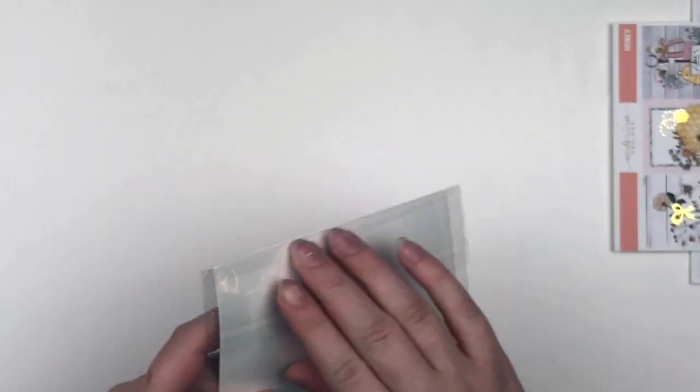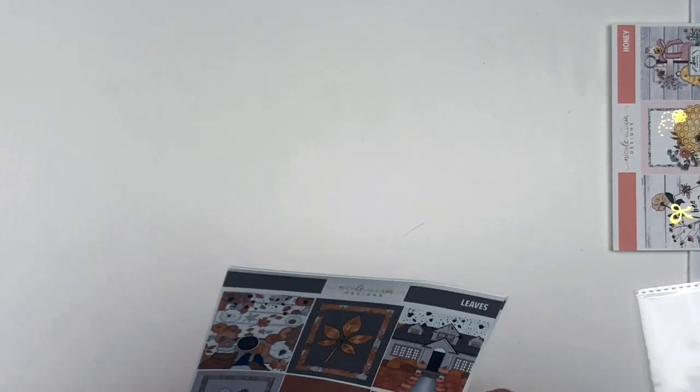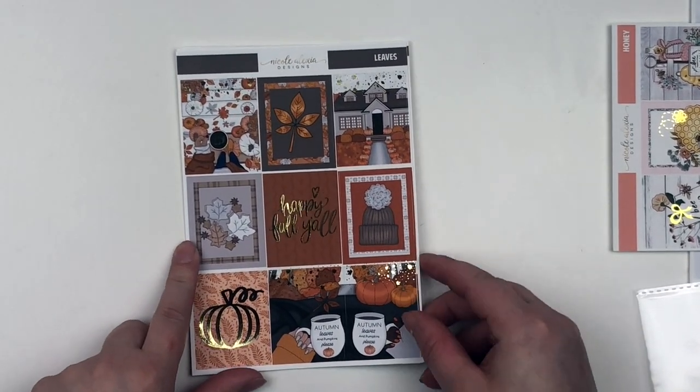Thank you so much, Nikki — I am just so, so thankful. Then we go into the fall things. These were her new releases for this week — two of them were new releases and one was a reformat. So I'll go into the new releases first.